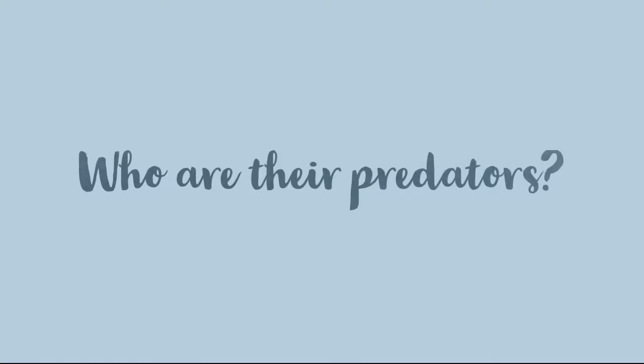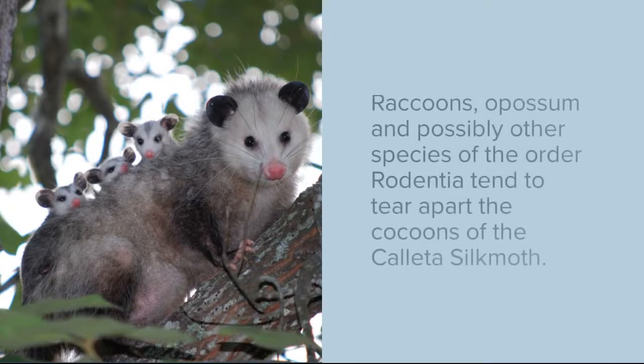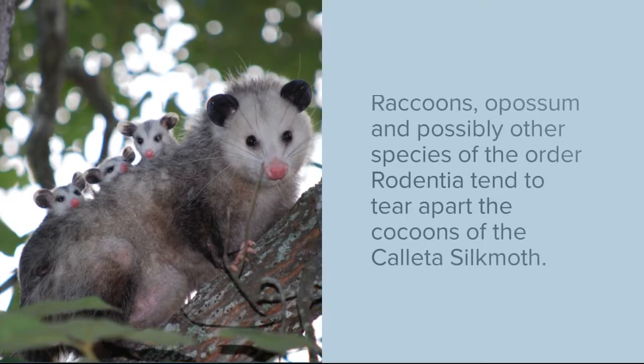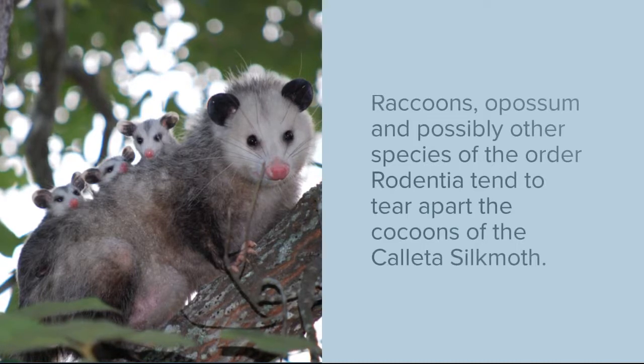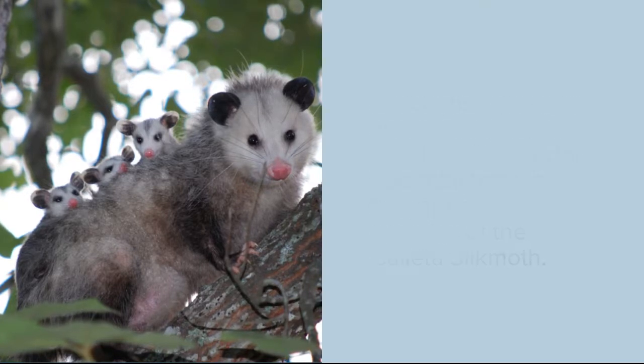The Kayeta silk moths have a few known predators, which include raccoons, opossum, and possibly other species of the order Rodentia. These all tend to tear apart the cocoons of the Kayeta silk moth. So the moth and the caterpillar don't necessarily have any predators, but while the caterpillar is in the cocoon turning into a moth, that is when they're vulnerable to predators, like this opossum right here.